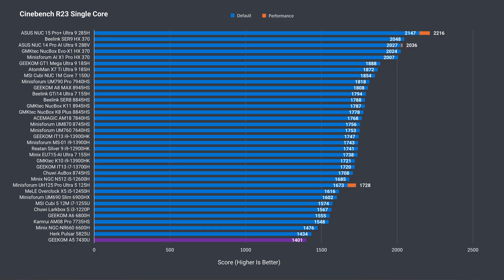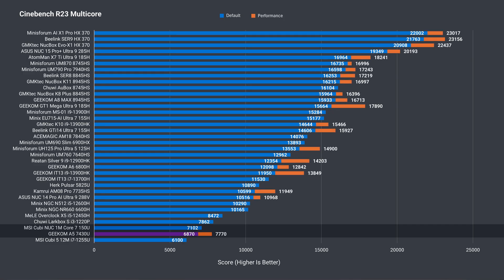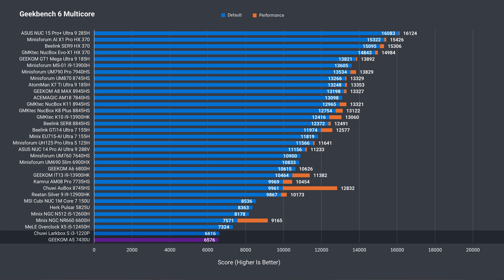The closest CPU we have in the benchmark list is the 5825U, which is the better 8-core, 16-thread chip. Both minis are around the same price. Geekom's A5 is pretty close to matching it in Cinebench single-core, but in multi-core the 5825U takes an easy win. The A5 is closer to Intel's i5-150U, until we increase the power limit in the BIOS, and then it creeps up to the i3-1220P. Geekbench shows the 7430U in last place in single-core, but in multi-core the A5 matches Intel's i3-1220P. Interestingly, increasing the power limit didn't result in a better score.